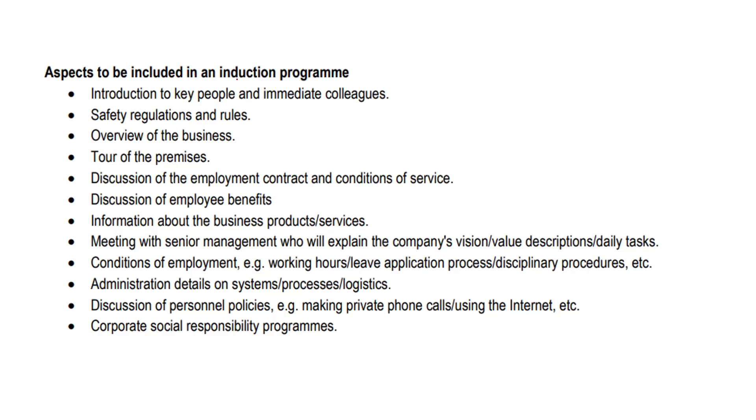Some key aspects to be included in an induction program: introduction to key people as well as immediate colleagues, some safety regulations as well as some rules, a general overview of the business, and a tour of the premises.